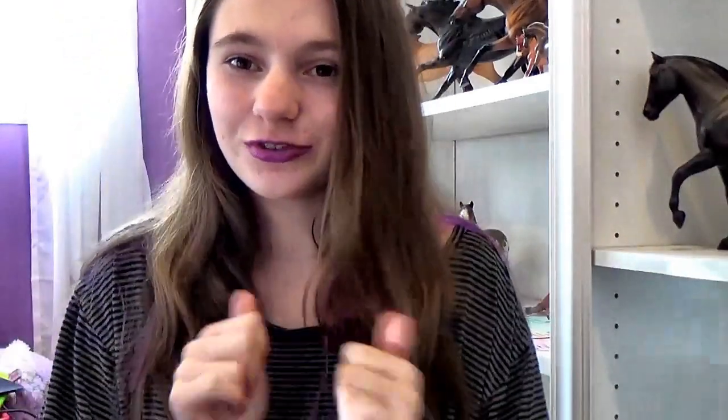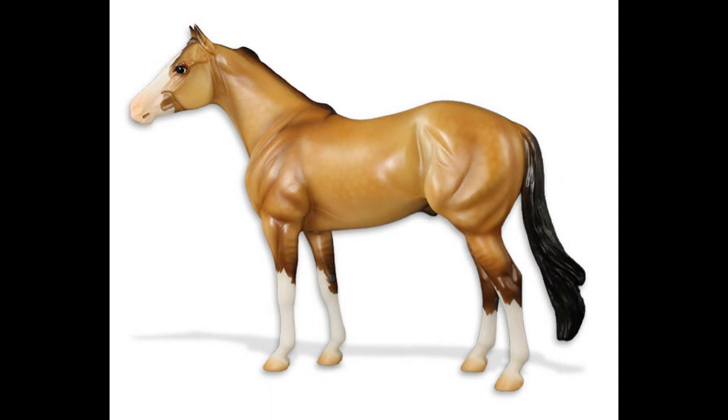The last horse is Saffron on the Geronimo mold — it's a little dappled buckskin with a dorsal stripe. I think he's really cute, but I'm just not a fan of the Geronimo mold. I don't like his face — I feel like it looks like a Peter Stone, and that's honestly my reason. I'm just not a fan of the mold so I'm not gonna get him. I can't really think of a breed for him either — I think he might be a quarter horse — but I'm just not a fan, sorry.